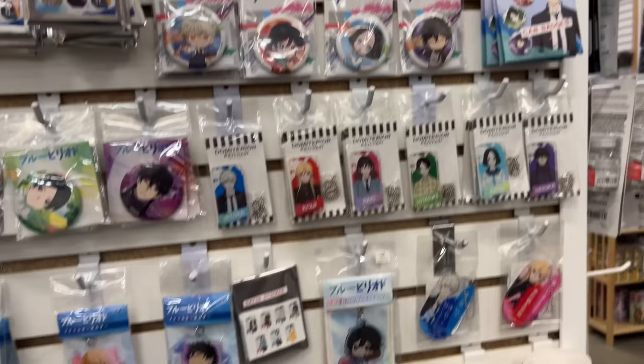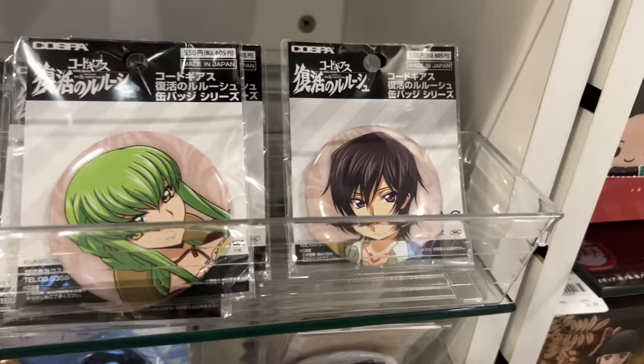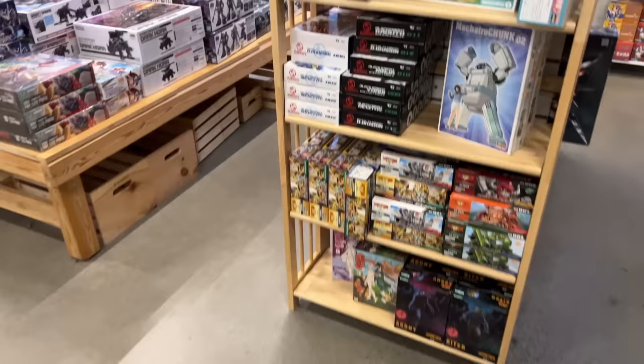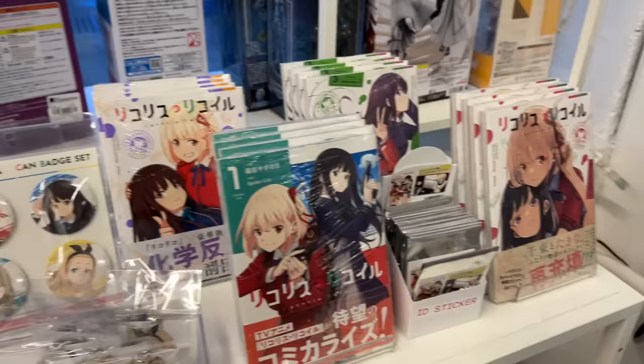They also had a giant wall on a pillar of Blue Period merchandise, which I thought was cool. Here is some of their Kimetsu no Yaiba merchandise. I saw some Code Geass can badges — I would have gotten them but they were a little too plain for my taste. They had a whole bunch of Natsume Yuujinchou can badges, a whole bunch of Spy x Family merchandise, and series like The Case Study of Vanitas. They also had a build corner with models and paints, and a table full of merchandise from a series I've never heard of that looks really cute — let me know if you know it.